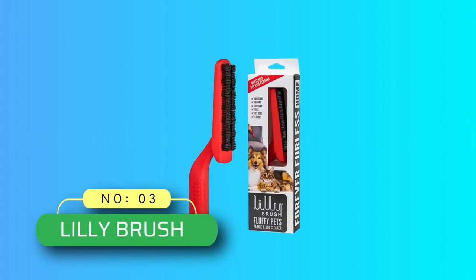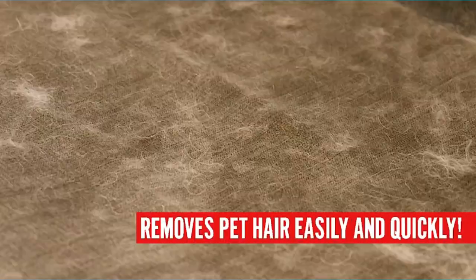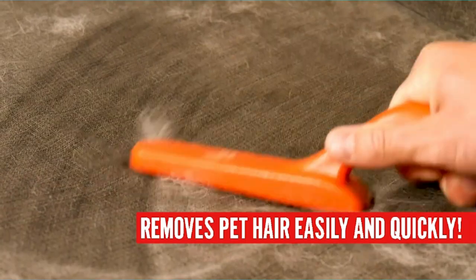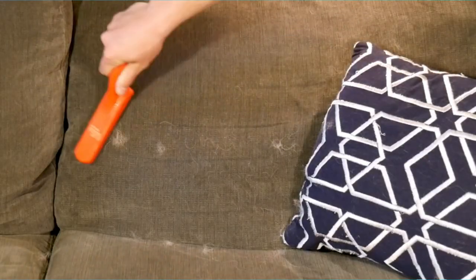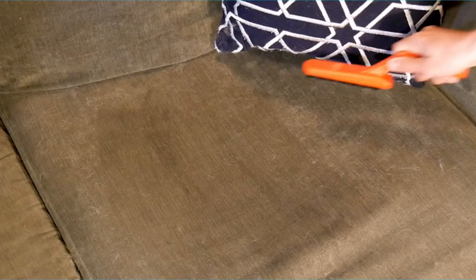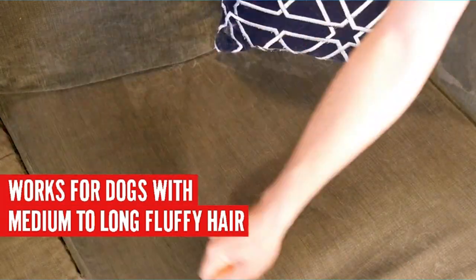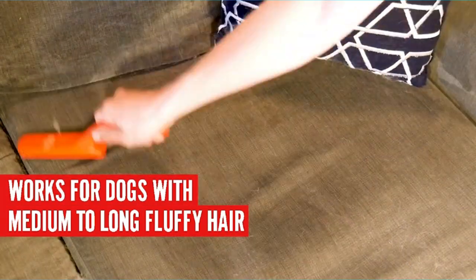Number 3: Lily Brush, Pet Hair Remover for Couch. Calling all long-haired pet owners. The bristles of this brush are designed to roll over and remove even those hard-to-get long, soft pet hair from fabrics like the sofa in your living room. One owner of a golden retriever writes, "I love to wear the color black. With this brush I can easily get all the dog hair, even the wiry stuff that works its way into the fabric."